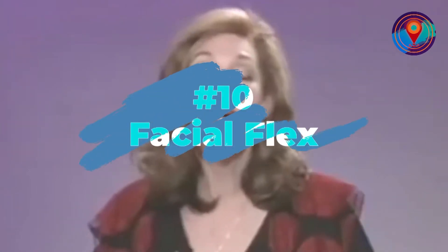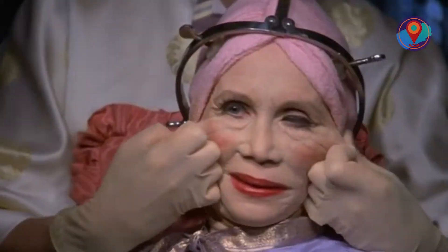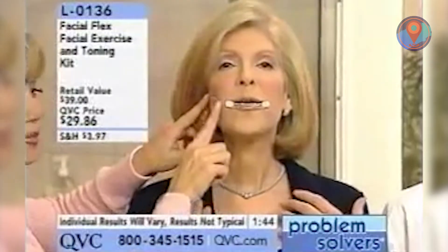Number 10: Facial Flex. A wise beauty guru once said, beauty is pain — but this looks like downright torture. Considered one of the legacy TV shopping products having been around for more than 30 years, the Facial Flex is like resistance training, but for your face. It's advertised as a natural facelift solution that could visibly reduce wrinkles and fine lines on your face, neck, and chin.